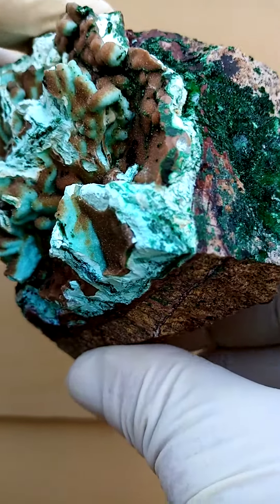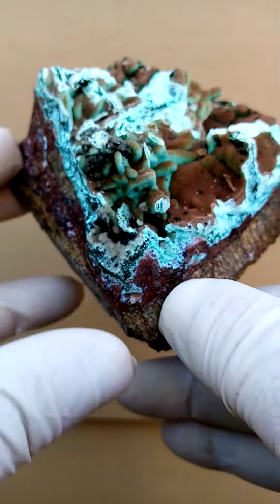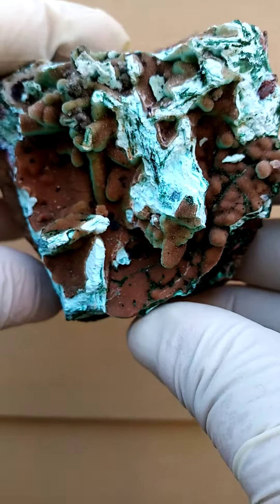All the way from Mashamba West. Now this is a large piece — it can be displayed all the way around on a turntable, but best enjoyed when looking from the top down.